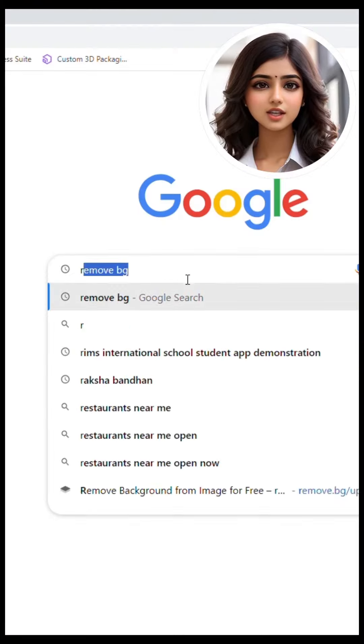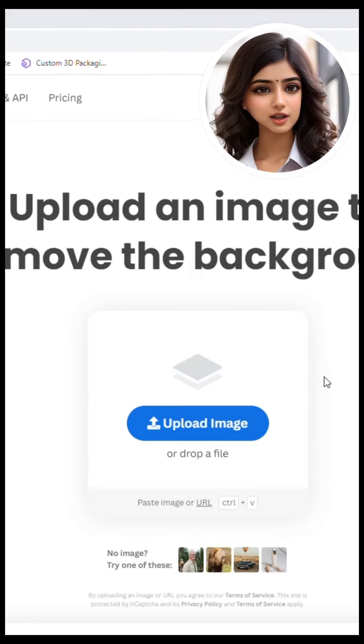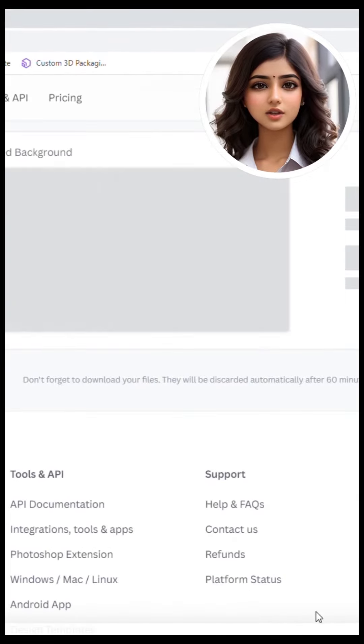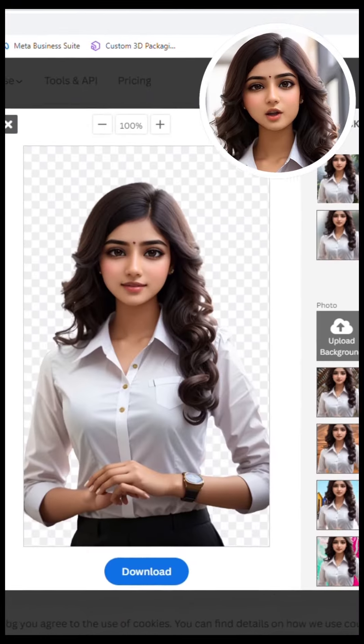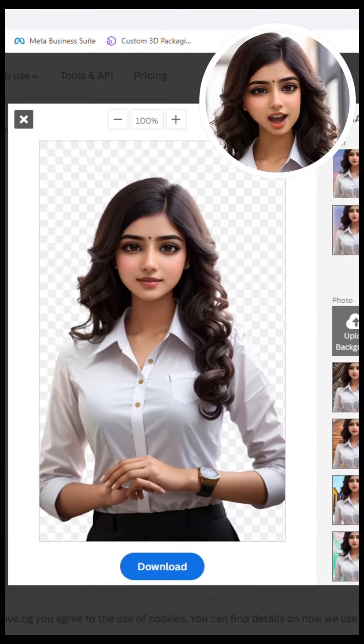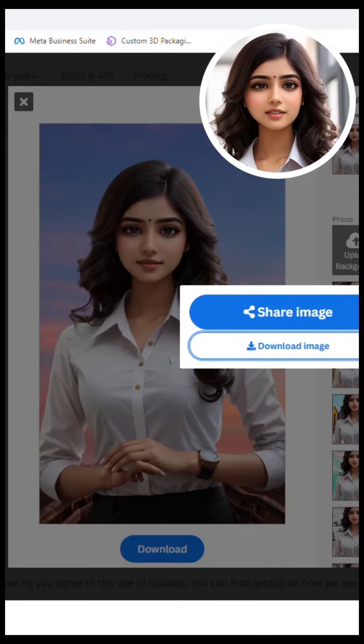First, there's Remove.bg. This website can remove the background from your photos in just one click. All you need to do is select your photo and drag it to upload the image. Remove.bg will automatically remove the background from your photos, and you can even change the background to something else.